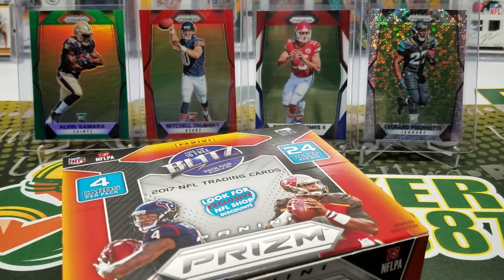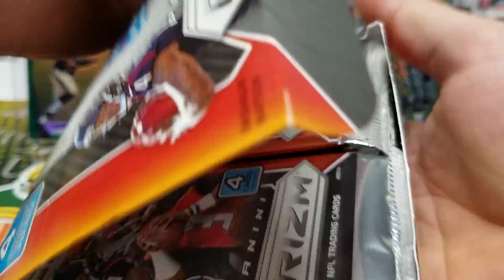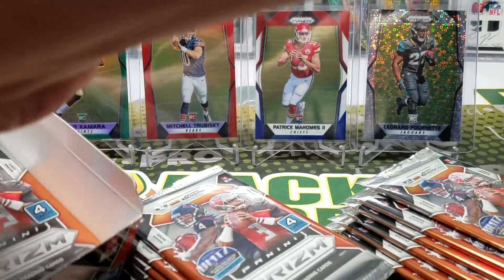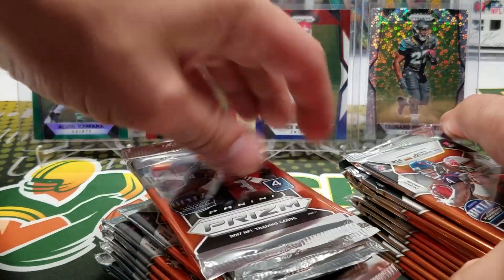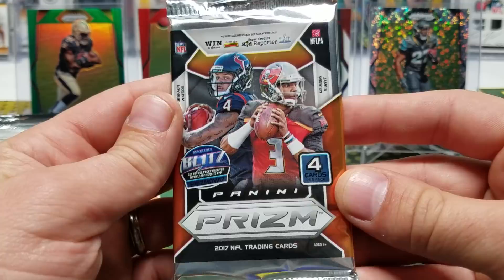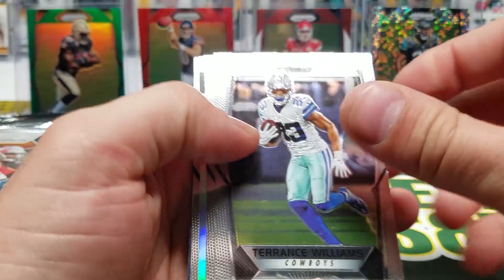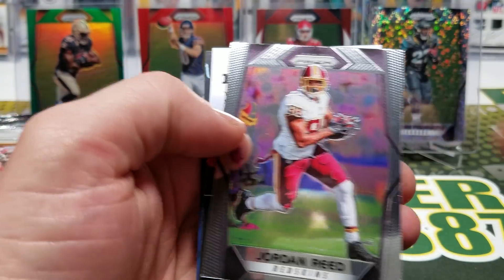A blue rookie, regardless of who it is, would be really cool. These are retail packs — the Prism you could buy at Target, just a whole box of it. Let's crack some packs! Williams... we got a Rise Up, Amari Cooper, and Jordan Reed.